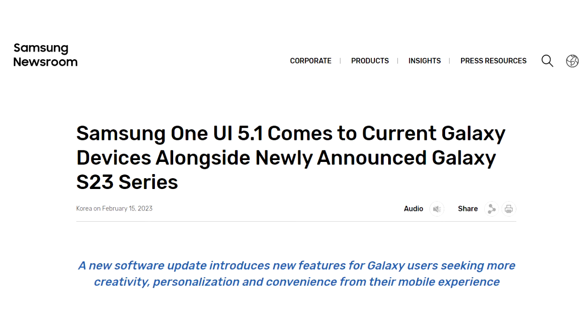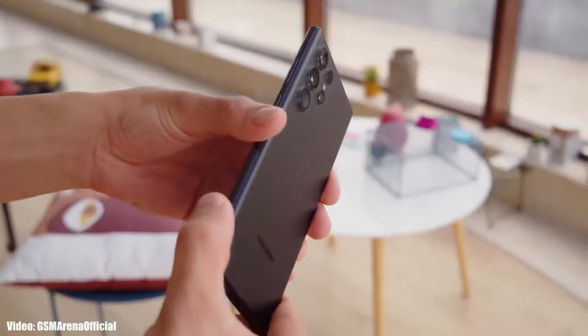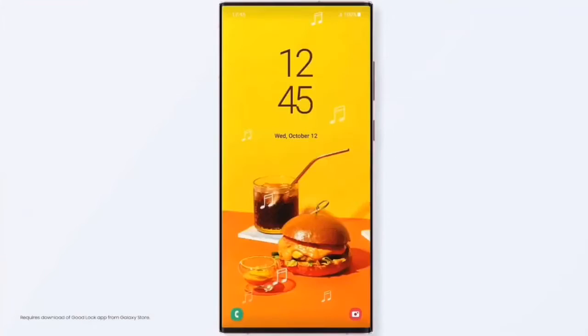If you have an S22, S22 Plus, or S22 Ultra, you can check for the update by going into Settings, then About Phone, and then the Software Update menu. The size will be around 2 GB and it will include the February 2023 security patch.